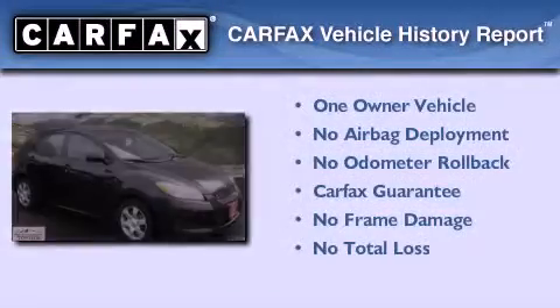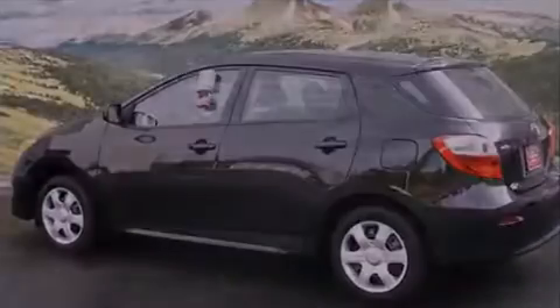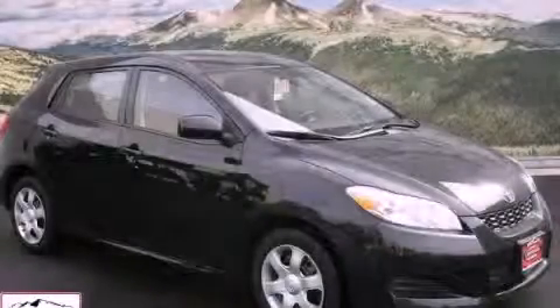This compact has had only one owner, and it qualifies for the Carfax Buyback Guarantee. Please call today to reserve this vehicle for a test drive.